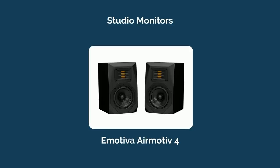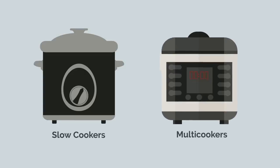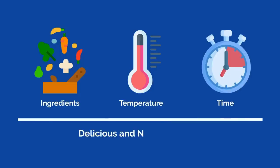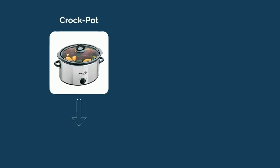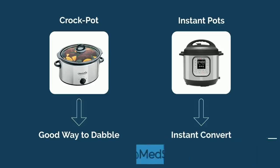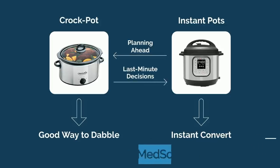I'm still using my same set of Emotiva AirMotive 4 studio monitors 9 years later. In the pursuit of eating healthy and saving time, slow cookers and instant pots are lifesavers. If you're often too lazy to cook, slow cookers or multi-cookers reduce the friction — you simply throw in a handful of ingredients, set the temperature and time, and are welcomed to a delicious and nutritious meal later in the day or the next morning. I started with a crock pot, but once my girlfriend introduced me to instant pots, which have a pressure cooker functionality, I was an instant convert. While slow cookers require some planning ahead, the instant pot's pressure function allows for quick cooking and last-minute decisions.